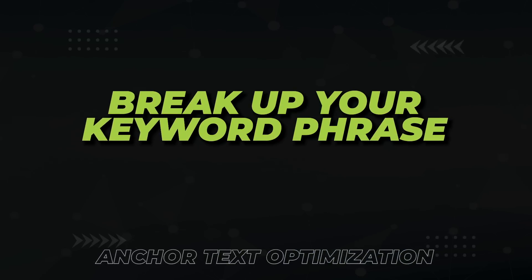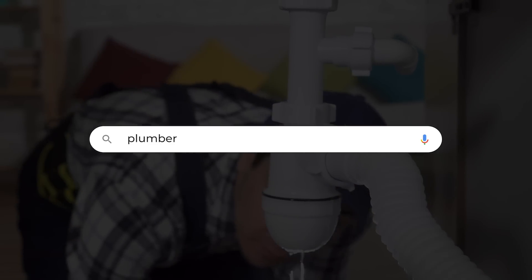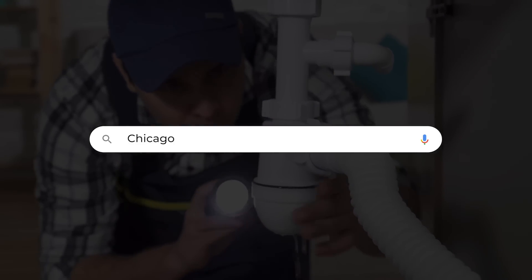The next technique is to break up your keyword phrase. Sometimes you just get stuck and can't break into the top of Google no matter what you do. Breaking up your keyword phrase into individual anchors can get you out of that rut. If you're trying to rank for 'Plumber Chicago,' just send the word 'plumber' or just the word 'Chicago' — this will help break the plateau.